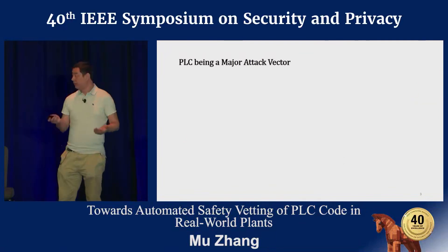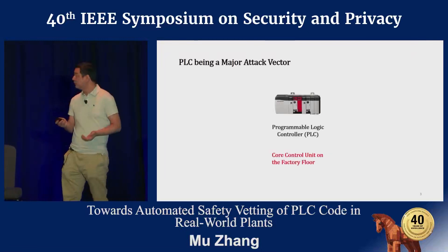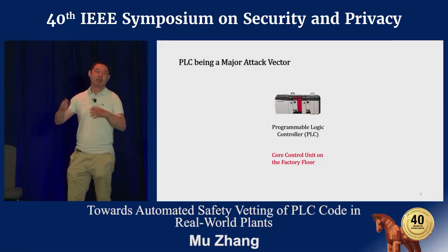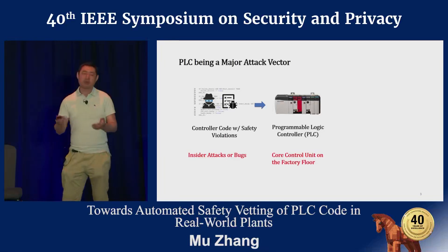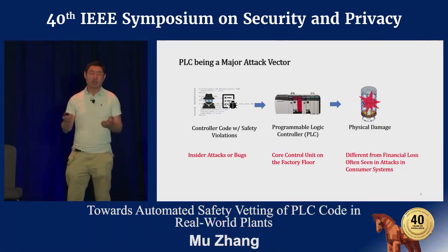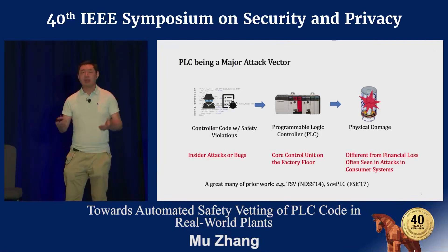Learning from prior incidents, we know that the PLC is actually a major attack vector. The PLC stands for programmable logic controller, which is the core control unit for the entire factory floor. Safety violations can be introduced into the PLC code either accidentally by mistakes or intentionally by attacks. Either way, the problematic code will eventually cause damage to the infrastructure. A great many of prior works have aimed to automatically detect safety violations in individual PLCs.